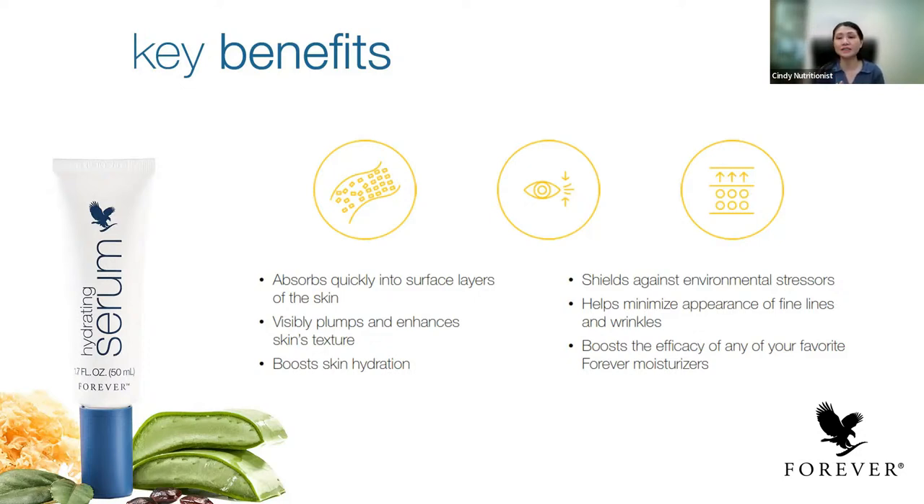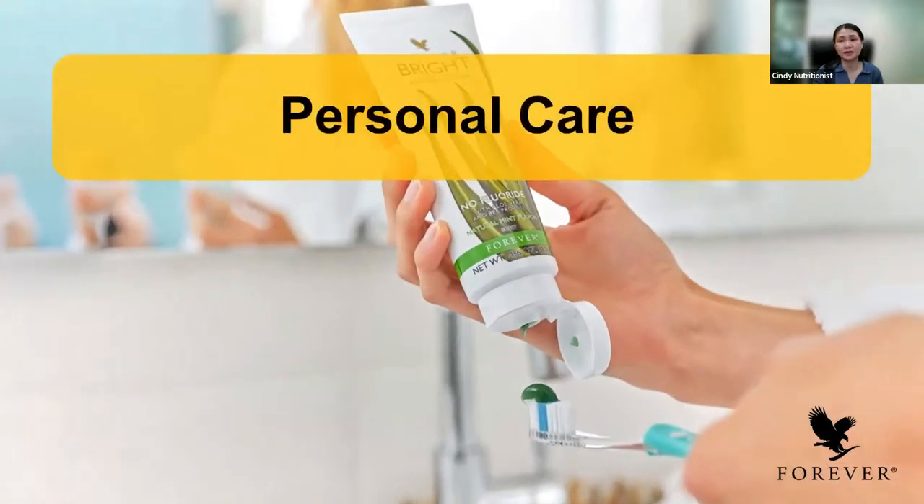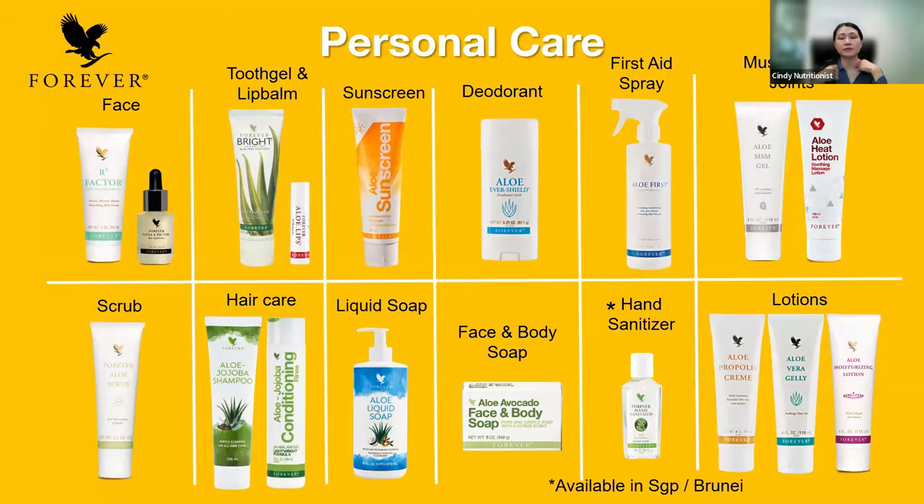I've covered all the skincare range. Now I'm going to the personal care range. For the personal care range, we have different categories: the face range, the aloe vera gel, the lip balm, aloe lips, the sunscreen which we just relaunched, lotions which are good for your face and body, and we have just launched the aloe liquid soap too. We also have hair care products and scrub.